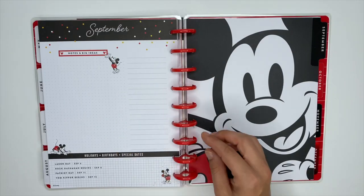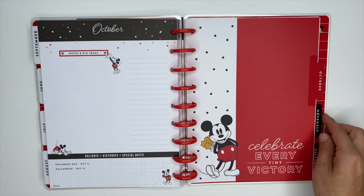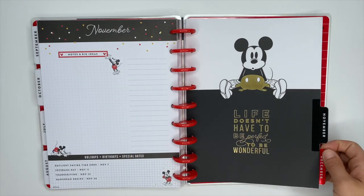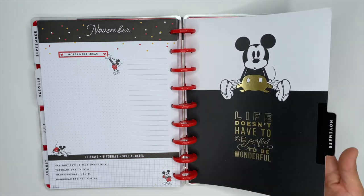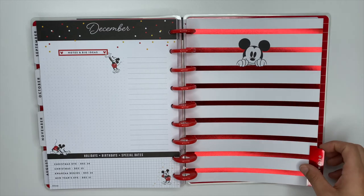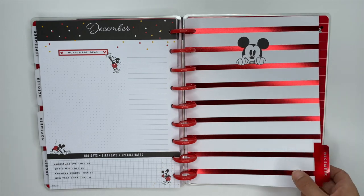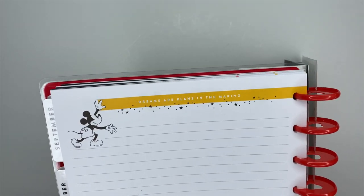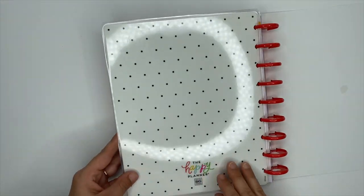September's divider might just be my favorite — it's one I want to take out and frame. October says 'Celebrate every tiny victory.' November is really cute too: 'Life doesn't have to be perfect to be wonderful,' and I love the gold foiling on Mickey's shorts. December is super cute — Mickey pops out of those stripes and that red foiling is gorgeous. At the end of every Happy Planner there is a notes page, and this one says 'Dreams are plans in the making.'